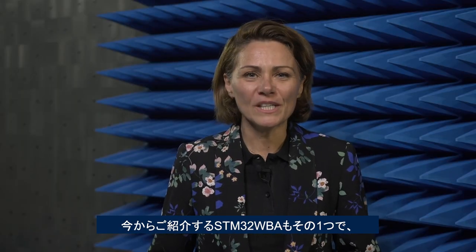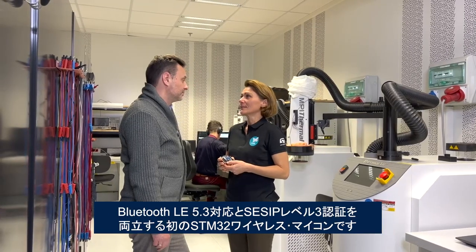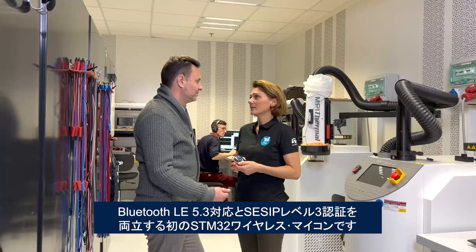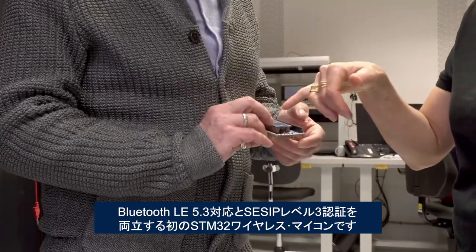That's why we are happy today to announce the STM32WBA — the first wireless STM32 to open the way for Bluetooth Low Energy 5.3 and CZIP Level 3 certification.